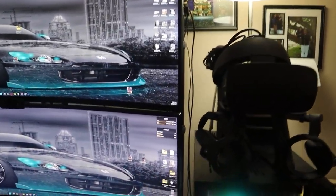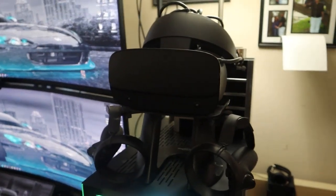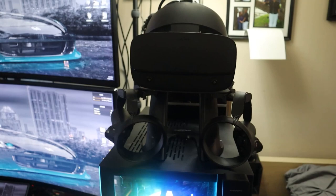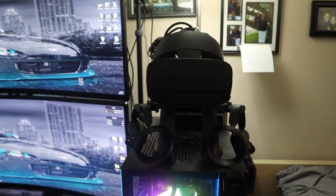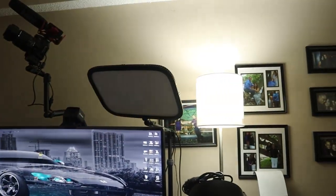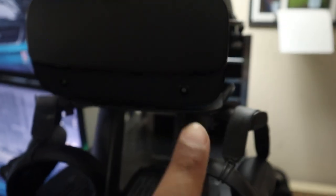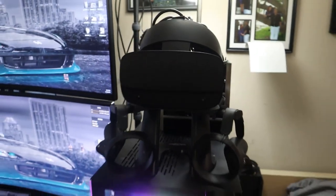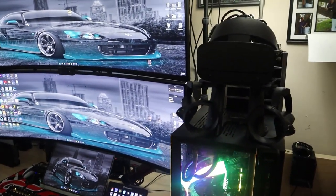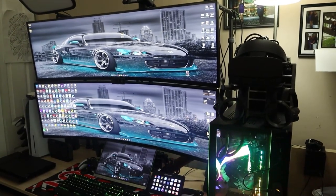For VR, I have the Oculus Rift S — my PCVR headset. I upgraded from the original Rift, which required external sensors around the room. The Rift S has built-in cameras inside the headset for inside-out tracking, so no sensors needed. If you buy it right now it's $500.